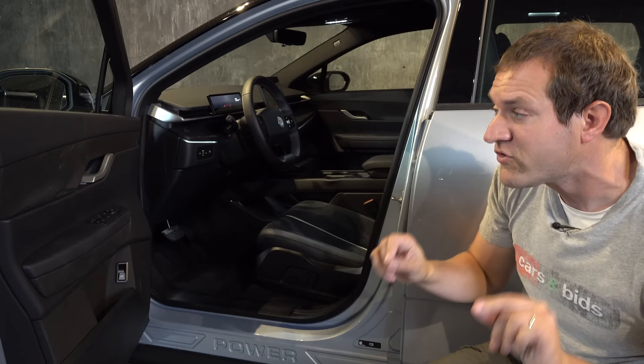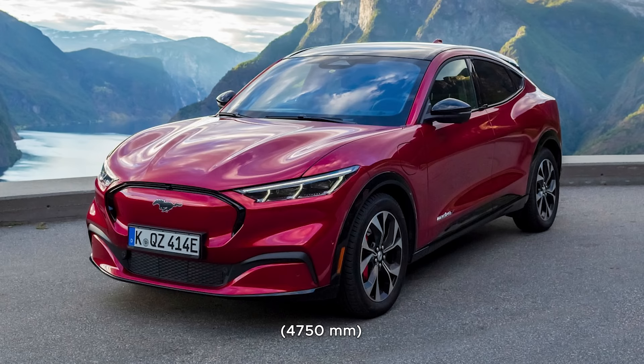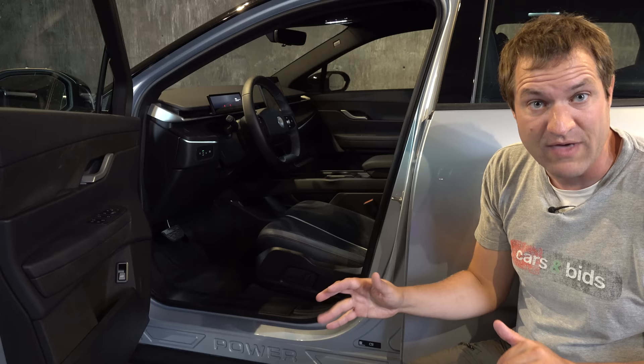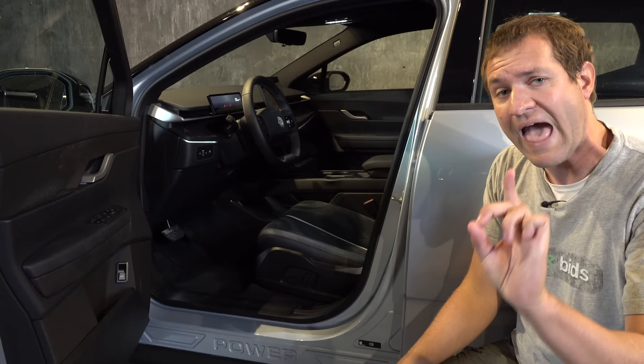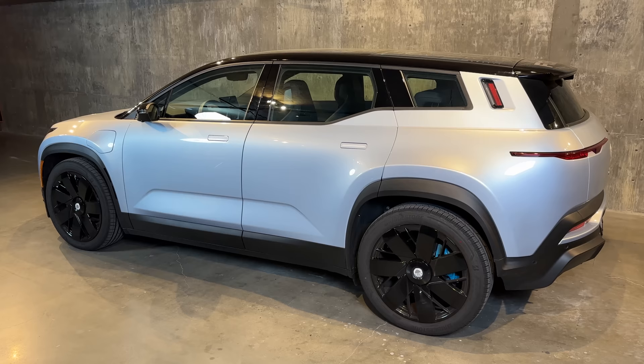Let me start with a little overview. Size: this is 188 inches long. The Model Y is 187, the Mach-E is 186, so that's the size class we're in. Pricing: the base model starts just under $40,000 and the top of the line is around $70,000. This Ocean is a limited edition first production model called the Ocean One at around $70,000. Performance: the base model has a single motor with 275 horsepower, but this one has dual motors and 565 horsepower. 0-60 is 3.7 seconds, with an EPA rated range of around 360 miles.